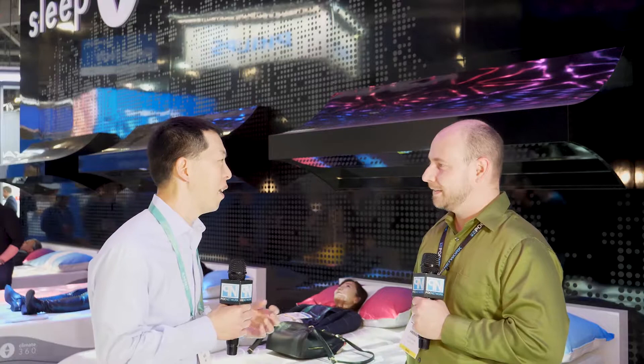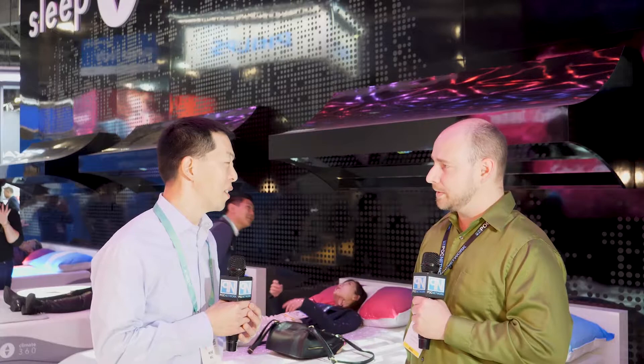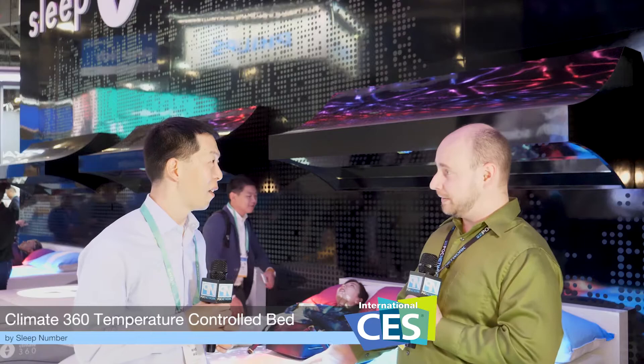Quality sleep is really where we strive. We're a purpose-driven company. What we do is we try to improve lives through personalized sleep experiences. Sleep is one of the most important factors of your entire life. Well, this is great, and we look forward to seeing more about this as it rolls out when it comes out in 2021.